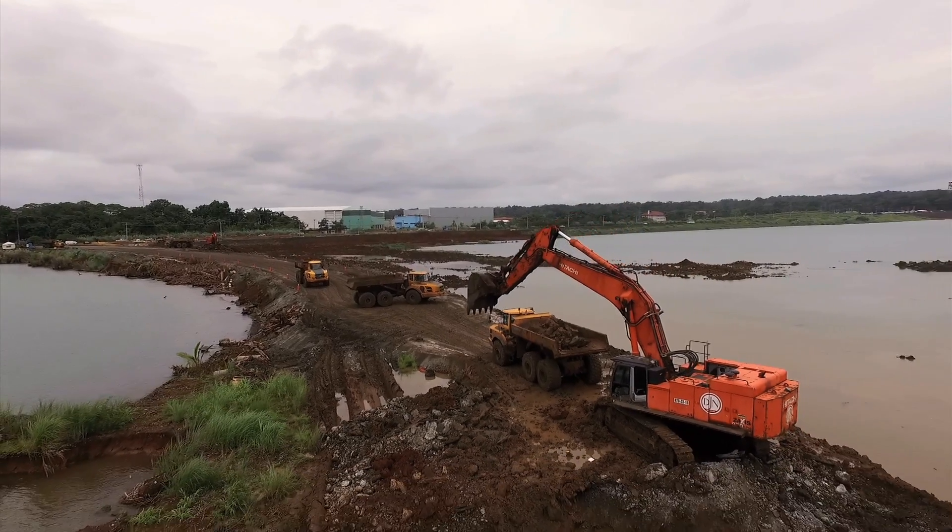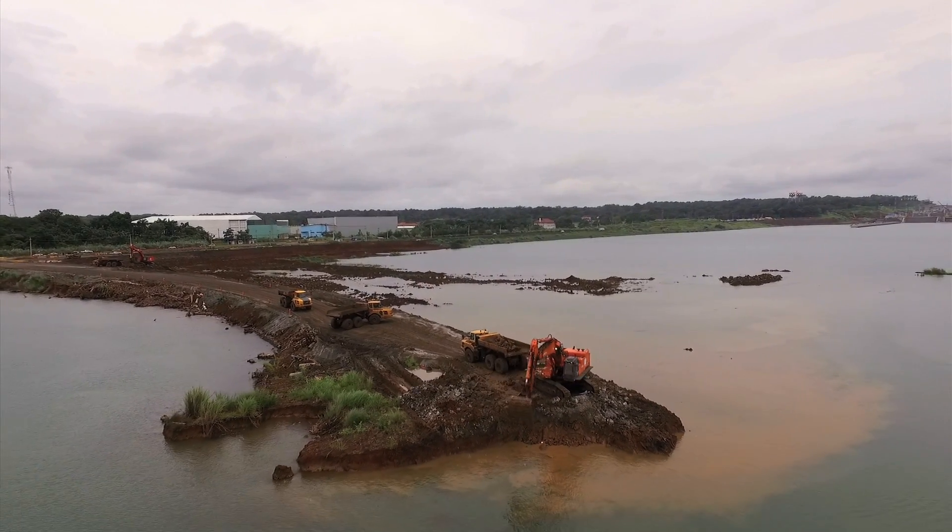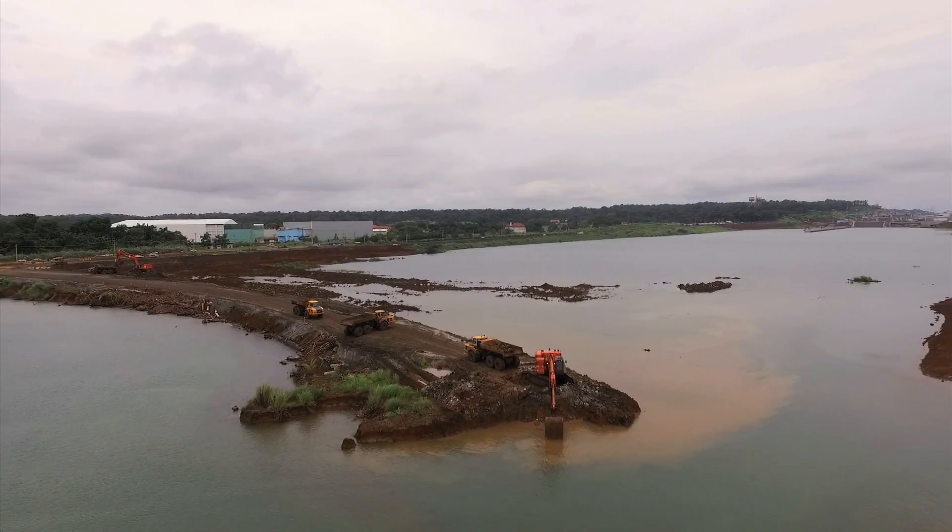The same operation is being conducted at the Atlantic site, linking the Caribbean Sea with the new Agua Clara locks.